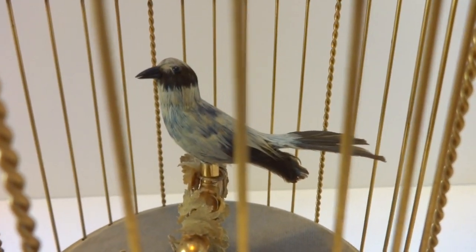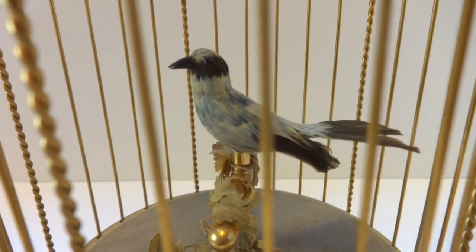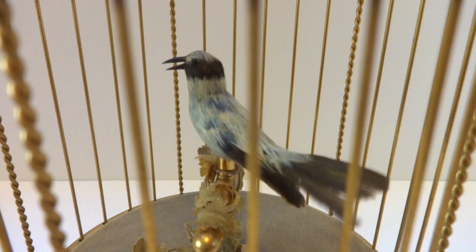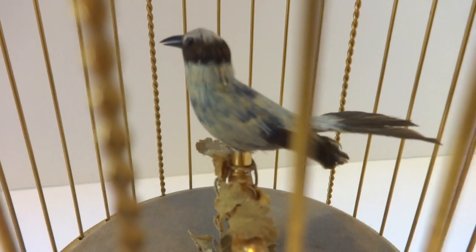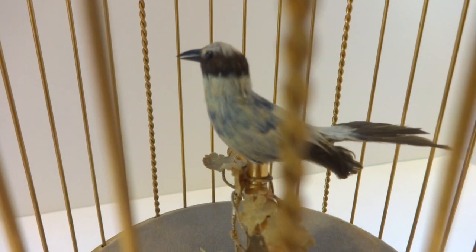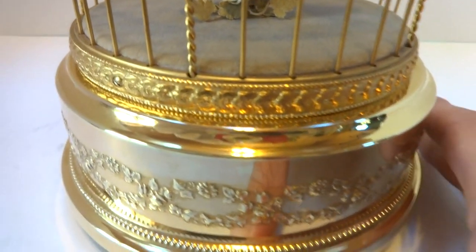All birdcages have three operating modes: on, pause, and off. The pause feature, if it doesn't work, indicates that there's something wrong with the bellows and mechanical movement. This has a very nice long pause — the movement's in excellent condition.